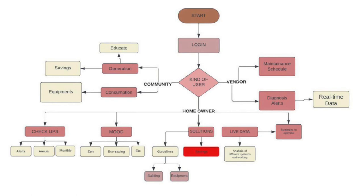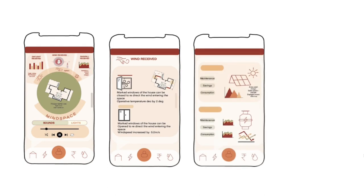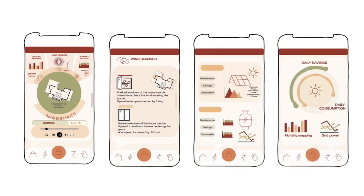A user interface was designed to track the building systems and enhance the user experience. The architecture of space also enhances mental well-being by shaping the landscape so as to achieve visual and sensory comforts.